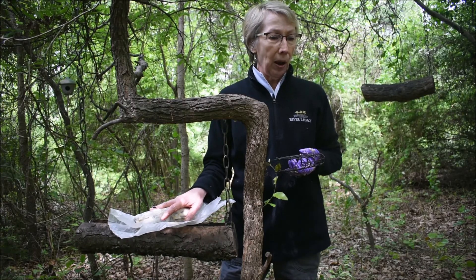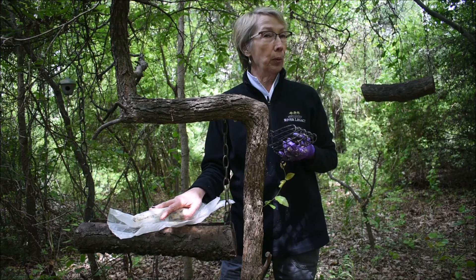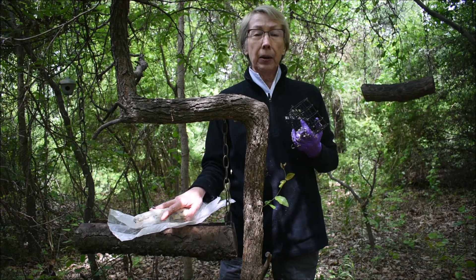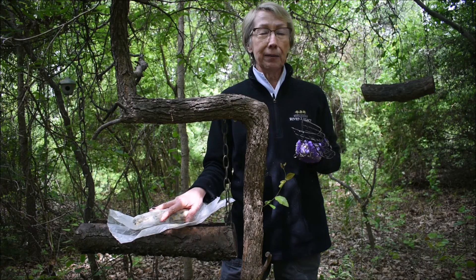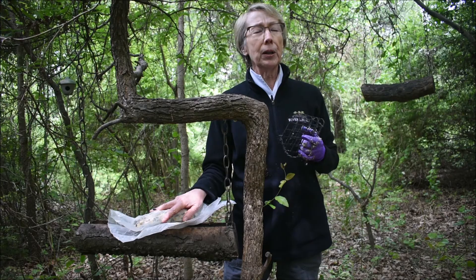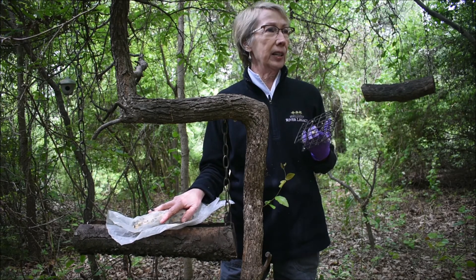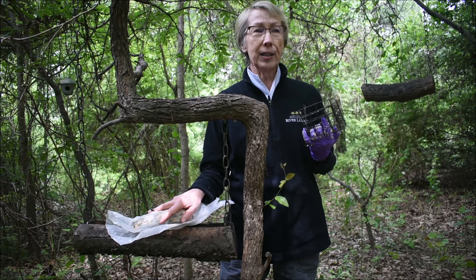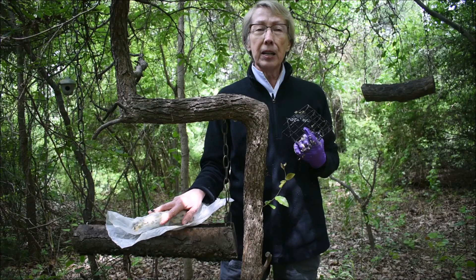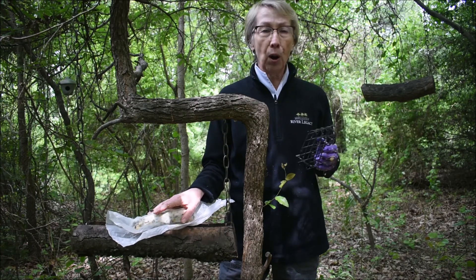One thing I want to remind you: you will not find any type of bread products back here for bird food. We naturalists here at River Legacy always caution people — bread is not a good food for birds. It's highly processed and too high in carbohydrates. Fat is fine for them, but not bread. Please don't feed your birds bread products.